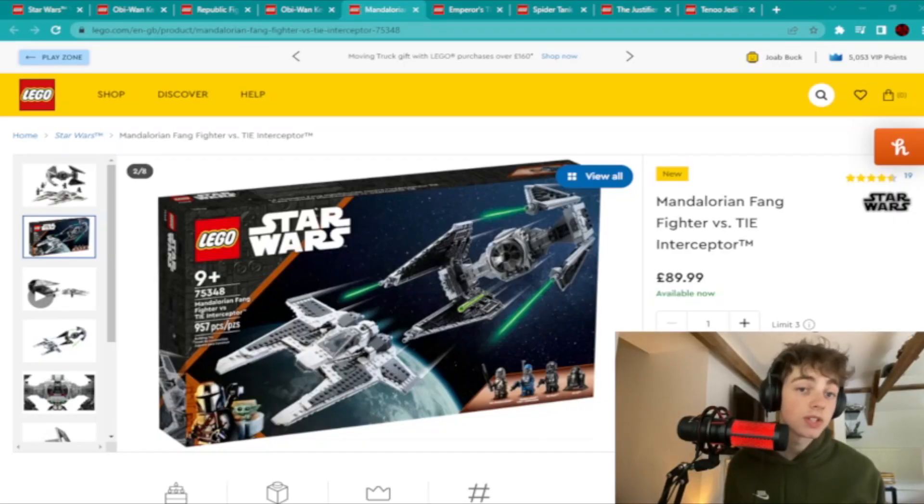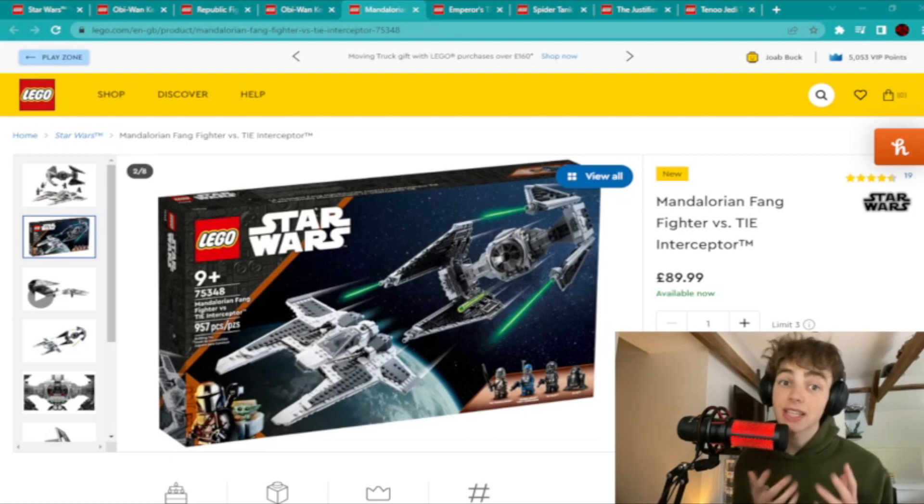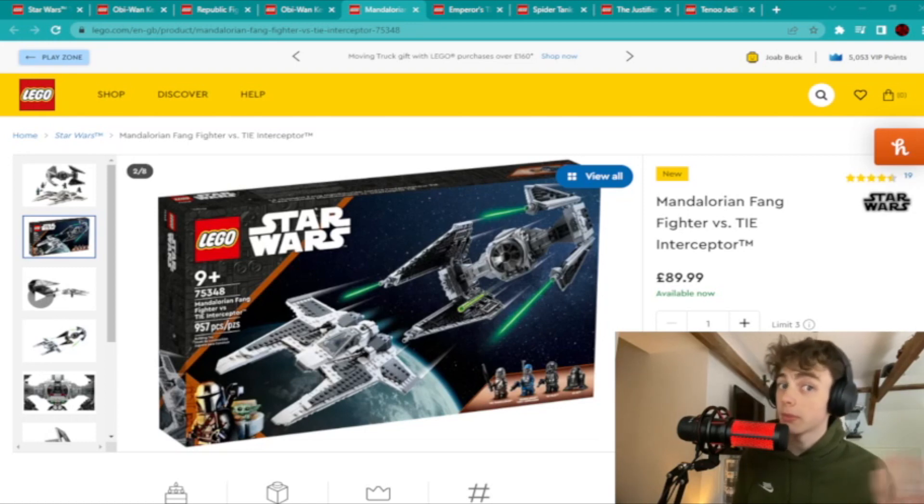The next three sets have literally just come out, but I think once they retire in the next year or so they'll have quite a lot of value because of some specific things. The first of these is the Mandalorian Fang Fighter vs. TIE Interceptor. I think it's a great set — I've got it and I still haven't built it yet — but the one thing that I think will make this set really valuable is the Mandalorian Fleet Commander minifigure, which doesn't come in any other sets. This set is really popular at the moment, which means when it retires it'll be very sought after.